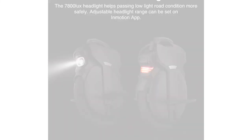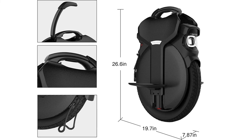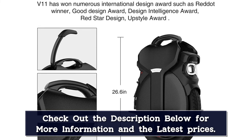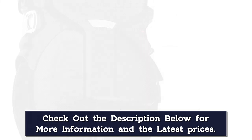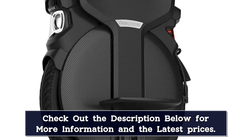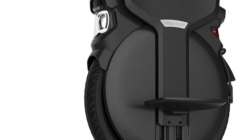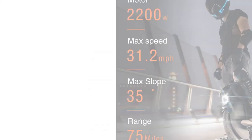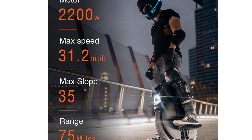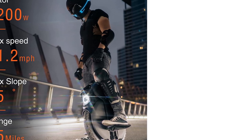Extreme performance — this electric unicycle is specially designed for professional riders, with a powerful 2200W motor boosting up to 31 miles per hour max speed, a climbing power for slopes of up to 35 degrees, and a high-capacity 1500Wh battery with a range of 75 miles. Safety first — it features a professional headlight with 7800-lux output and brake-responsive lights. The V11 also features an anti-spin motor switch on the handles, extra-wide pedals, and a heavy-duty 18-inch tire designed to resist any bump, hole, or drop.